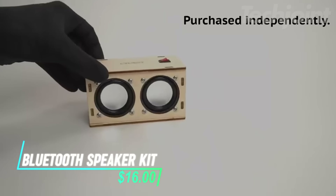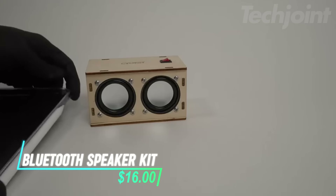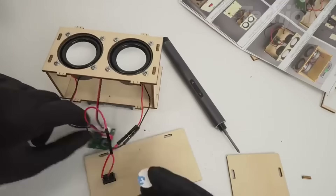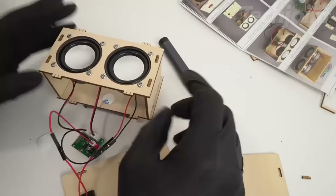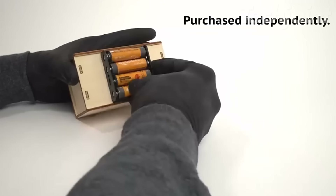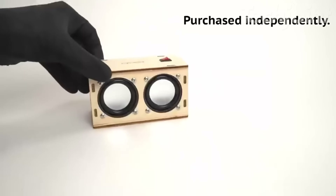This Bluetooth speaker kit offers a fun and educational hands-on experience for both kids and adults. It's an easy-to-assemble project that helps you learn about electronics and circuits while building your own speaker. With no soldering required and clear instructions, it's perfect for beginners and hobbyists alike.